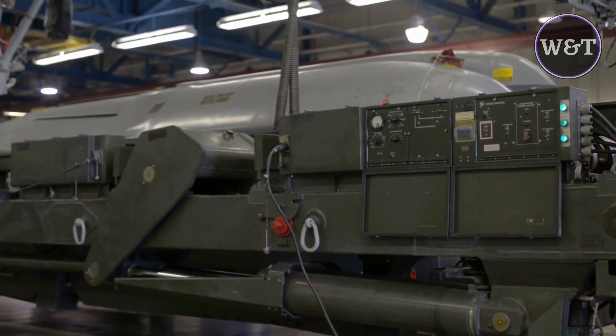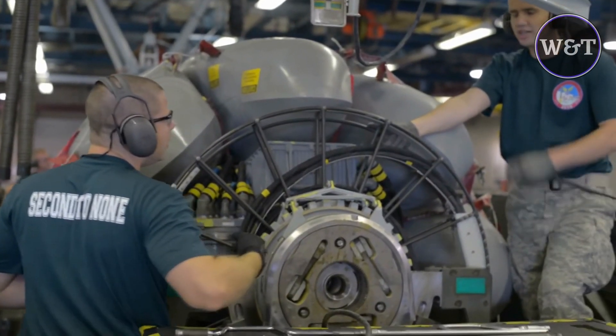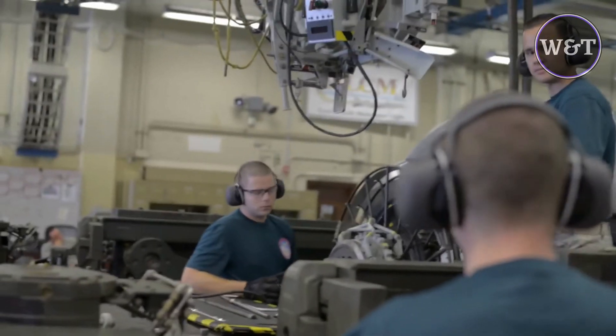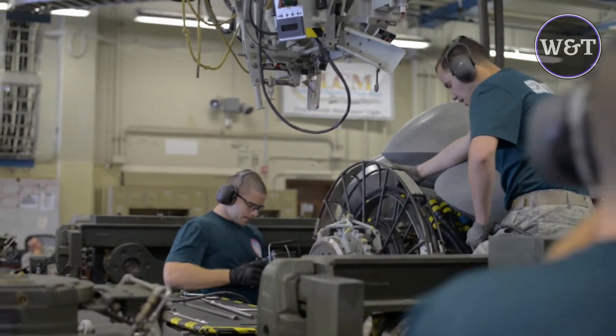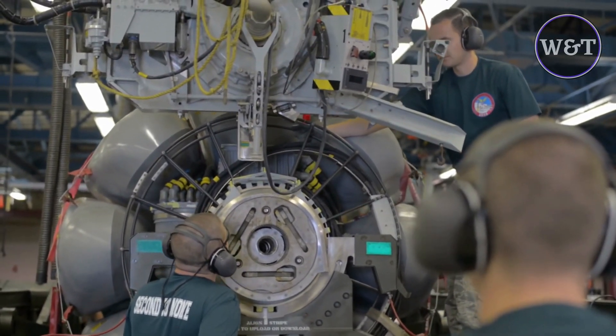All variants of the AGM-86 missile are powered by a Williams F-107 turbofan jet engine that propels it at sustained subsonic speeds, and can be launched from aircraft at both high and low altitudes. The missile deploys its folded wings, tail surfaces, and engine inlet after launch.